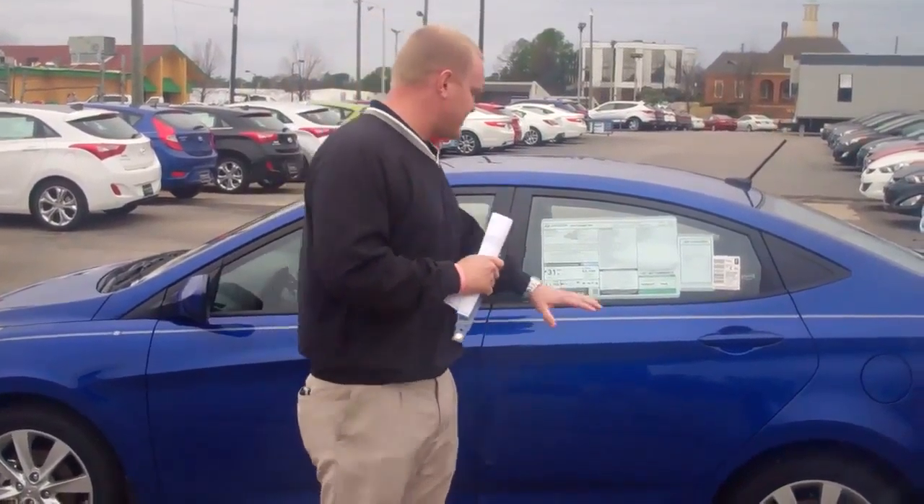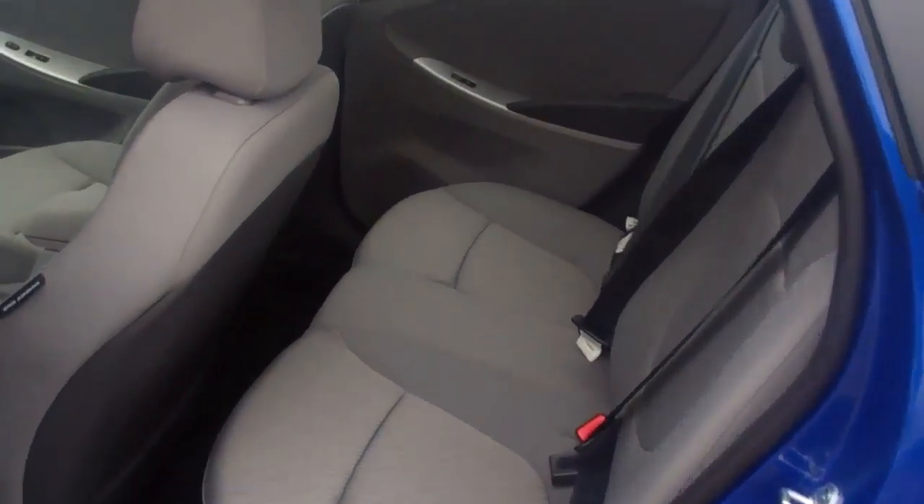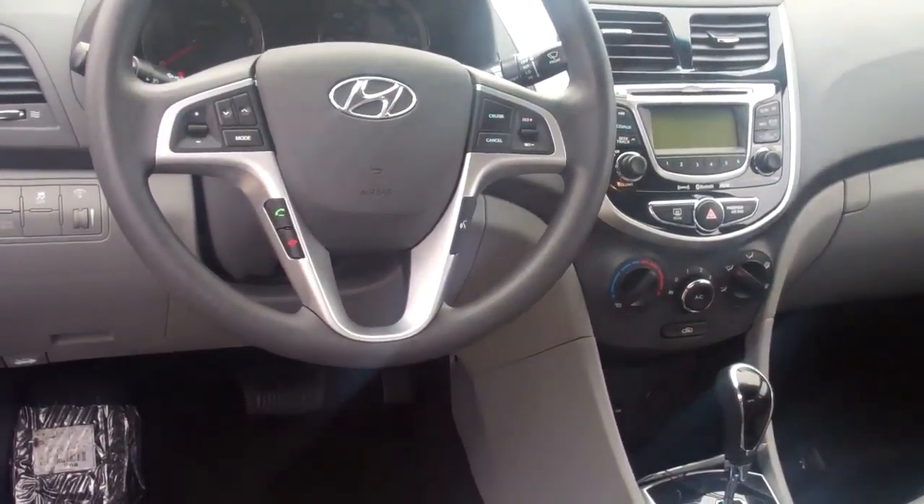If you would come a little bit closer, let me show you a little bit about the inside. As you see, you come in through the back seat — very spacious back seat. As you come up front, you have your radio controls, your cruise controls, and your Bluetooth and voice activation all on the steering wheel.